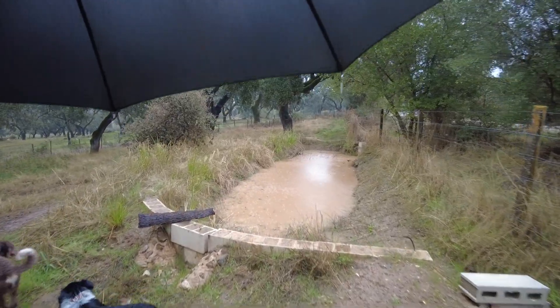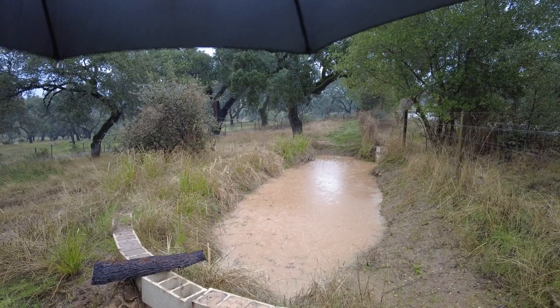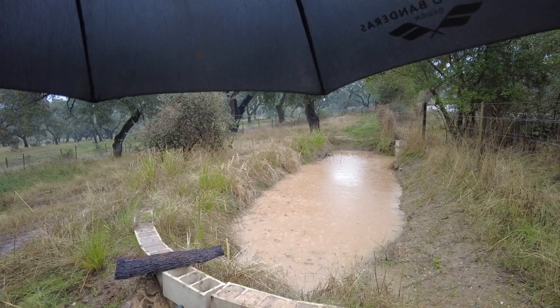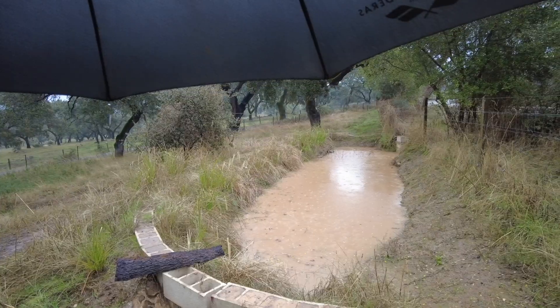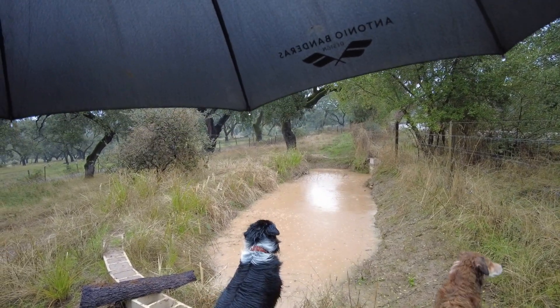Eastern distribution pond filling up. Lots of clay sediment in the water because there were some road works and the water comes from these roads.